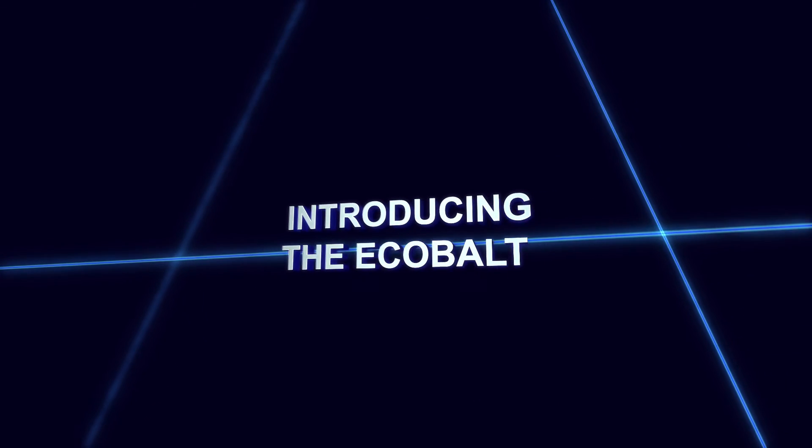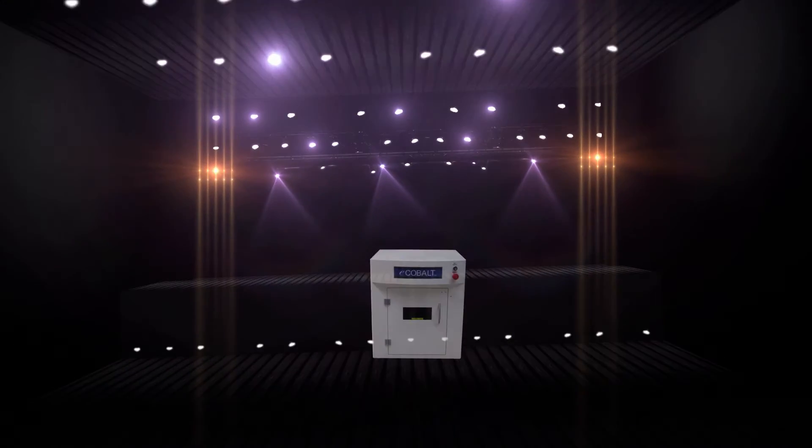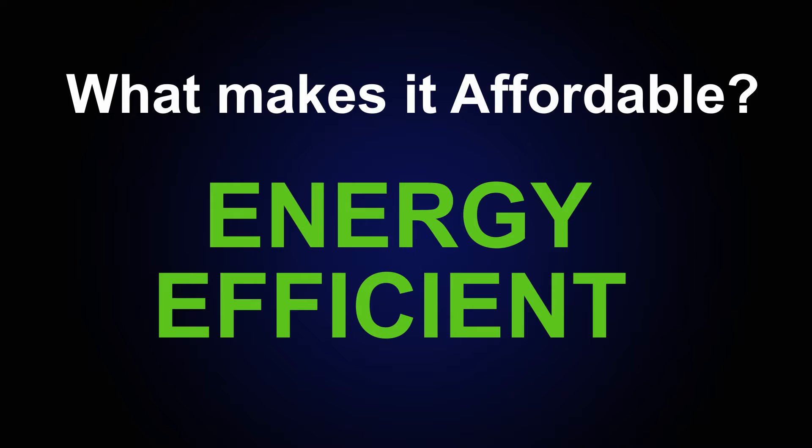LMT is excited to introduce the eCobalt, an elaborate consumer product that will dramatically expand the universe of laser marking by bringing the empowering benefits of the eCobalt to millions of businesses all across the world. The eCobalt is the world's first truly affordable complete Class 1 laser marking system, a guaranteed game changer in future technology. What makes it affordable?